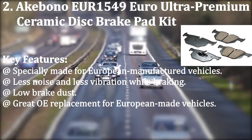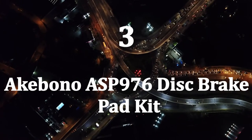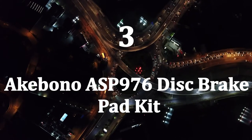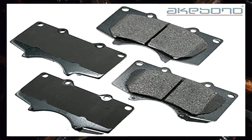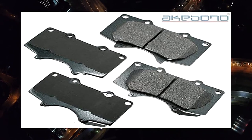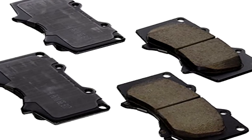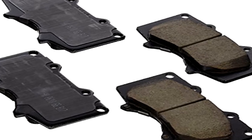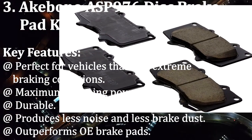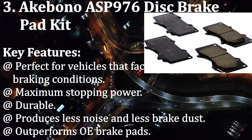Number three: Akebono ASP-976 disc brake pad kit. Akebono offers brake pads of the ASP series for trucks and SUVs that need more stopping power than regular vehicles. These brake pads are engineered for performing in extreme braking conditions where additional braking ability is needed. The ASP-976 is one of those which can be used in such cases. This brake pad is prepared from a unique mix of ceramic that ensures durability even in extreme braking situations. Key features: perfect for vehicles that face extreme braking conditions, maximum stopping power, durable, produces less noise and less brake dust, outperforms OE brake pads.